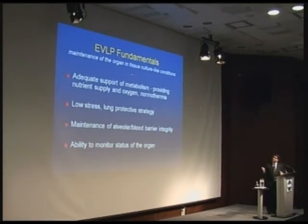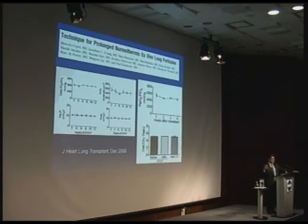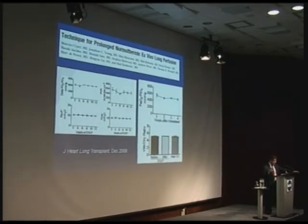This system supports the metabolism, provides nutrients, and provides a low-stress protective strategy for the lungs. We applied everything we knew about protecting the lung from ventilator injury, from low blood pressure, and from sepsis, and tried to develop a system that would do that while also allowing us to monitor the organ over time. What we developed keeps the lungs outside the body at normal temperature — and it's beyond our wildest imaginations of what I ever thought I'd be doing in my career.